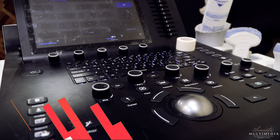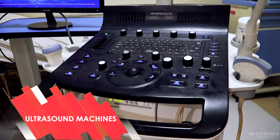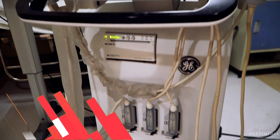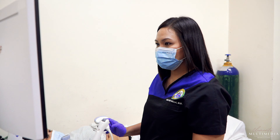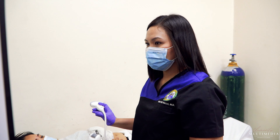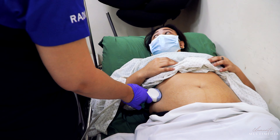We have two functional ultrasound machines. The first one is the GE Versana Premier Ultrasound System. This is stationed at the second-floor ultrasound room and caters to OPD, ER, and COVID-negative patients.